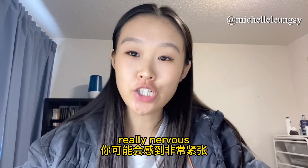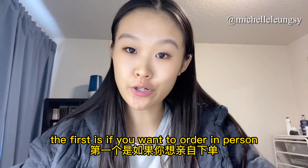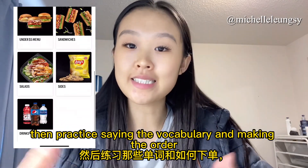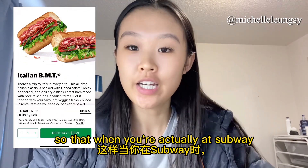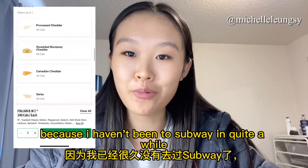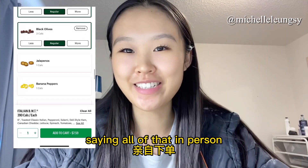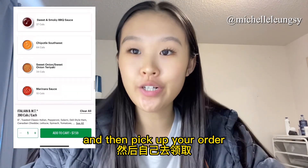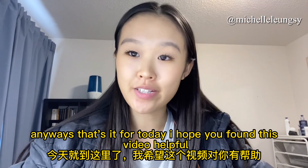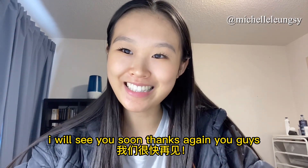I know you might feel nervous about saying all those ingredients, so here are two tips. First, if you want to practice your spoken English, download the Subway app, make your order ahead of time, and practice saying the vocabulary — that's basically what I did for this video. Second, if you don't feel comfortable ordering in person, you can just order directly from the app and pick it up or have it delivered. Do whatever you're comfortable with. Anyways, that's it for today — I hope you found this helpful. Please give it a like and subscribe for more. Thanks for watching, see you soon, bye!